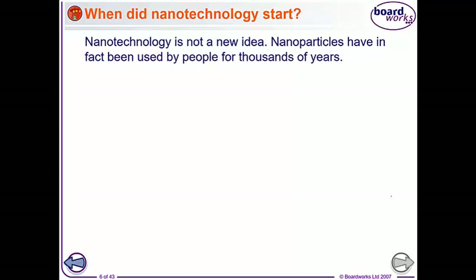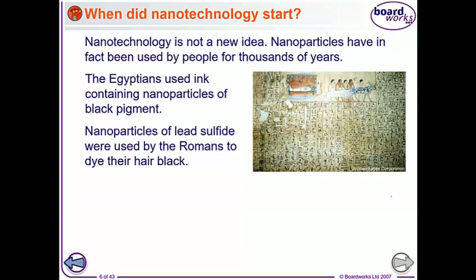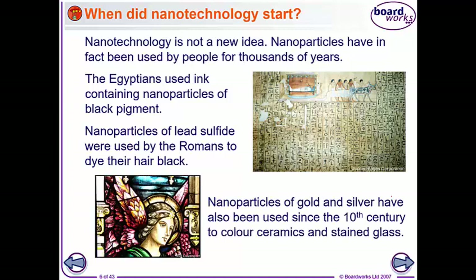Nanotechnology is not a new idea. Nanoparticles have been used by people for thousands of years. The Egyptians used ink containing nanoparticles of a black pigment. Lead sulfide nanoparticles were used by Romans to dye their hair black. And nanoparticles of gold and silver have also been used since about the 10th century to colour ceramics and stained glass.